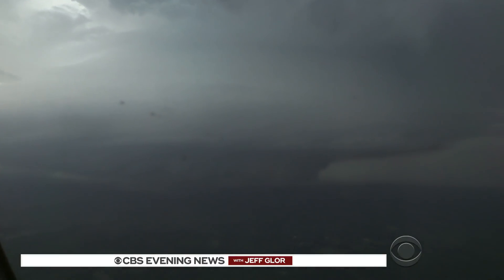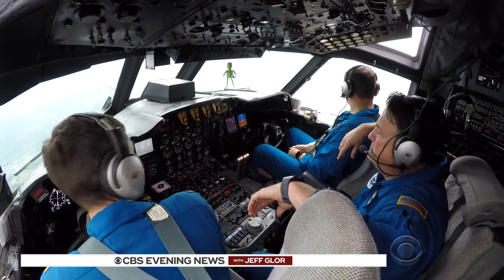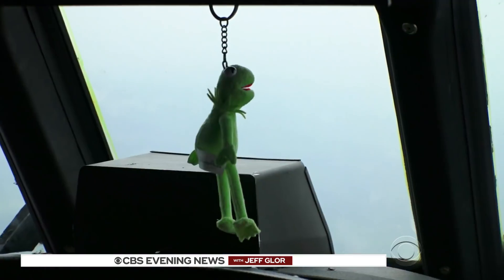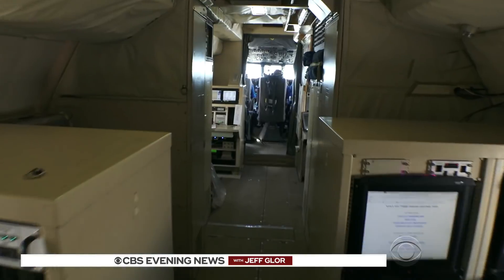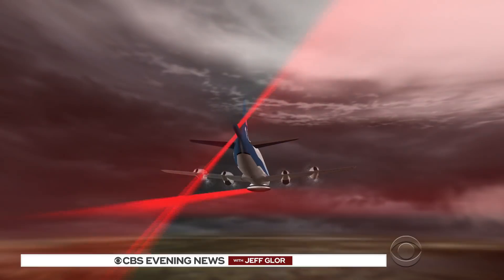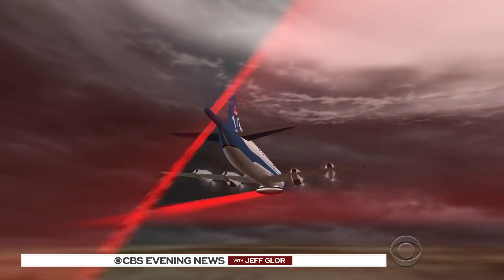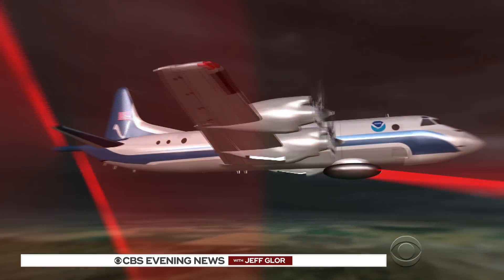It could spawn a tornado at any time. Things are changing so incredibly quickly that we really have to make sure that we are doing what we need to do to keep the airplane safe. Meteorologist Ian Sears talks to us aboard NOAA's P-3 research plane, nicknamed Kermit. It usually hunts hurricanes over the Atlantic. We are a flying laboratory — we have the most sophisticated instrumentation in the world flying on this airplane. The plane carries three radars: two on the tail scan vertically, one underneath the fuselage scans horizontally.